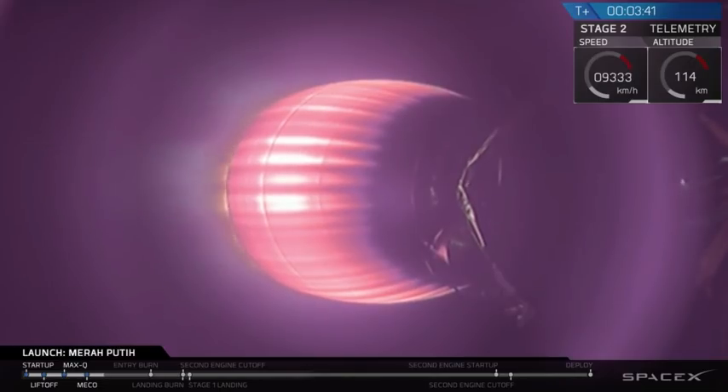And as you just saw, we just had a successful separation of that fairing. Once we get into the vacuum of space, we don't need it anymore, so we get rid of that extra mass. The stage is following a nominal trajectory.